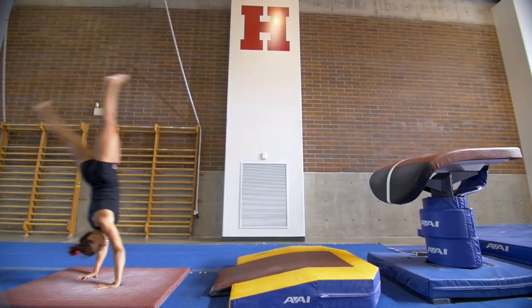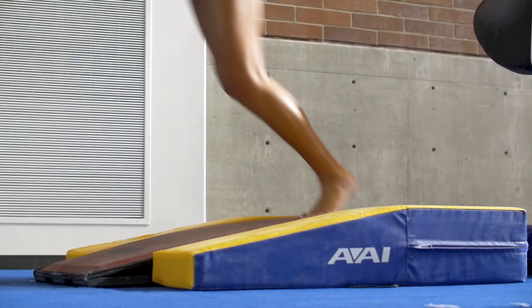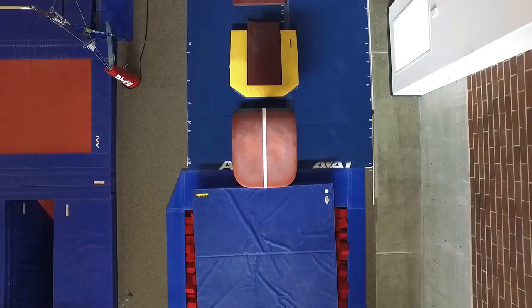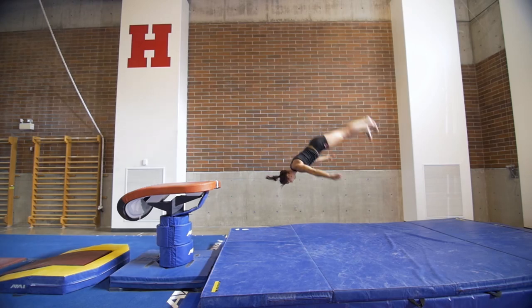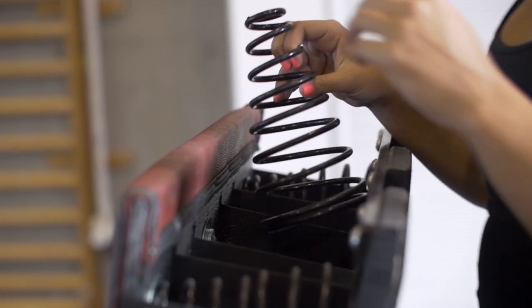Kyla drives her legs into the board, transferring her kinetic energy into potential energy stored in the springs. As the springs rebound, they release energy, hurling her into the air. Kyla adjusts the springboard stiffness to send her soaring at the perfect time.